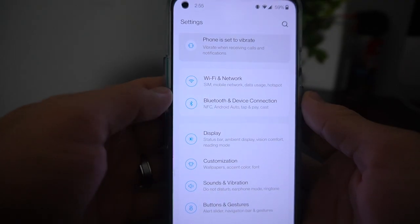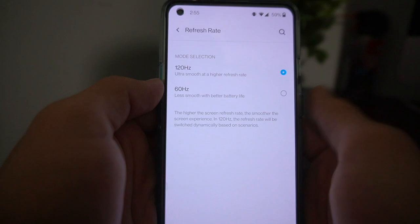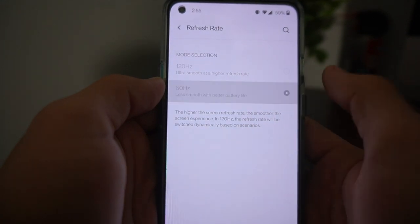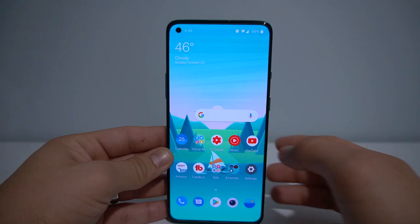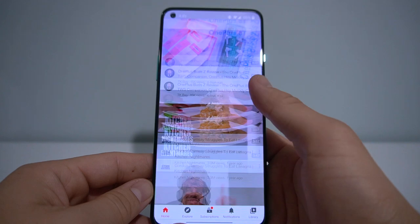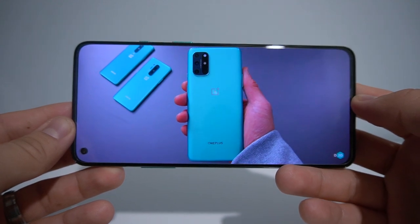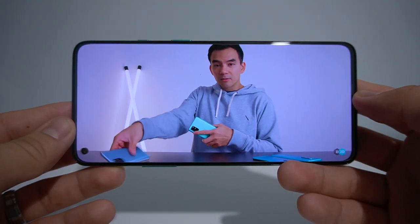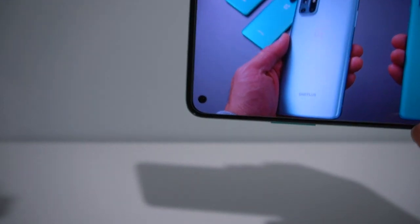The screen is a 6.55-inch 120Hz Fluid AMOLED display. They went up from the 90Hz on the OnePlus 8 to basically match the OnePlus 8 Pro — it's a 120Hz 1080p display. You're not getting the Quad HD display from the 8 Pro, but it's still a beautiful screen. It has a hole-punch display on the left side that doesn't really bother me; when watching videos, it ends up in the corner and stays out of the way.